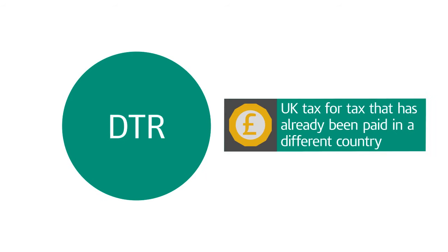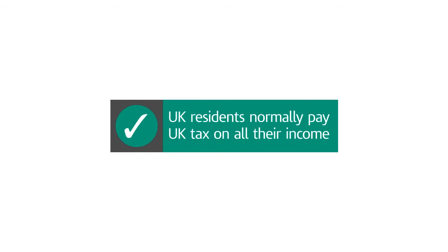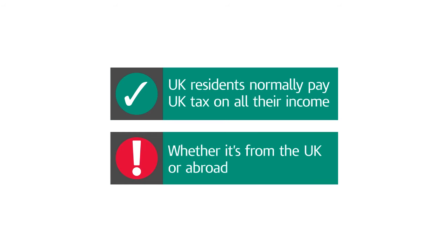Double Taxation Relief, or DTR, is relief from UK tax for tax that has already been paid in a different country. UK residents normally pay UK tax on all their income, whether it's from the UK or abroad.